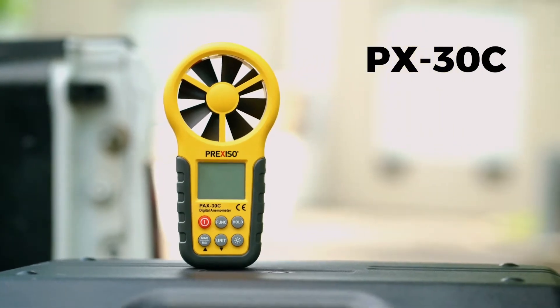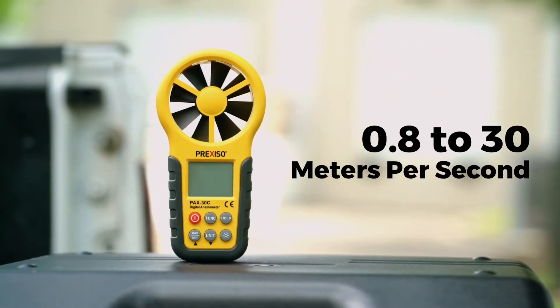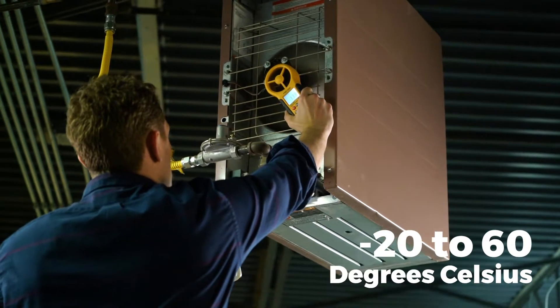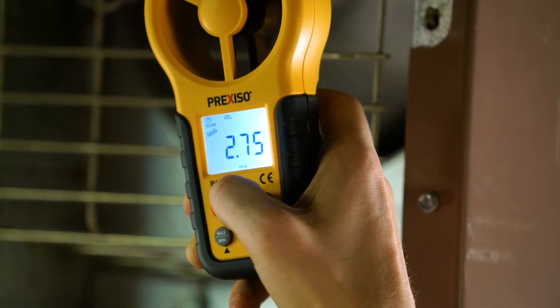The PX-30C features a larger impeller with a wind speed measurement range of 0.8 to 30 meters per second and a temperature measurement range of negative 20 to 60 degrees Celsius. It offers functions to measure air velocity, airflow, and area.